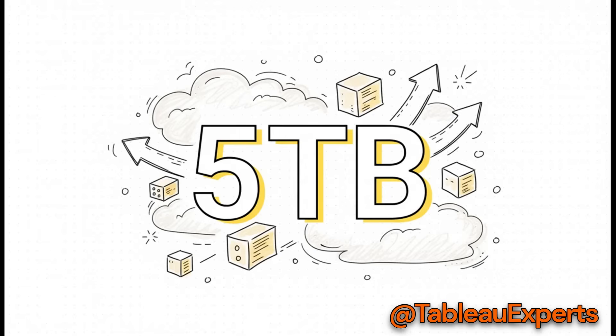Now, look at this slide — just one number: five terabytes. That is the new expanded data storage limit for Tableau Cloud customers who have enterprise licenses and advanced management. That's a massive jump up from the standard one terabyte, giving you so much more room to work with all your data.